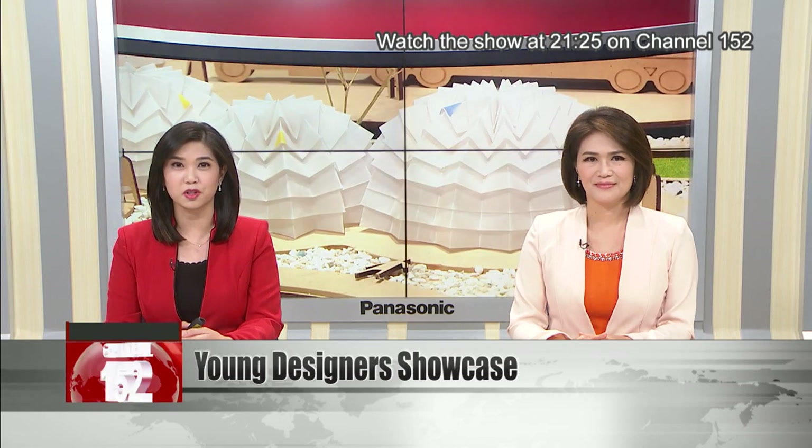The Young Designers Exhibition is back in physical form this year, after going online last year due to the pandemic. This year's event opens on May 14 with the latest in creative student designs. News reporter Stephanie Yang gets a preview of this year's show.